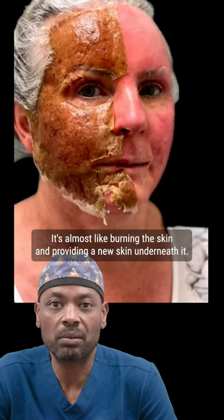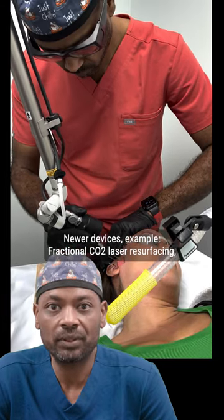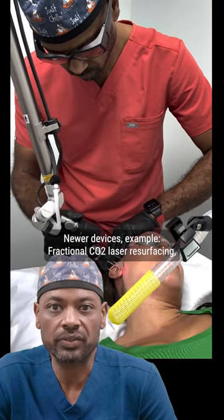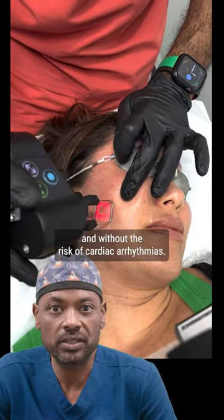It's almost like burning the skin and providing a new skin underneath it. Newer devices — for example, fractional CO2 laser resurfacing — can provide the same results without the downtime and without the risk of cardiac arrhythmias.